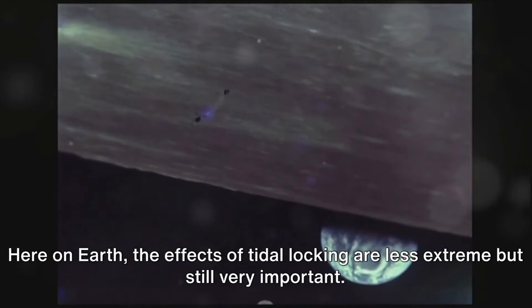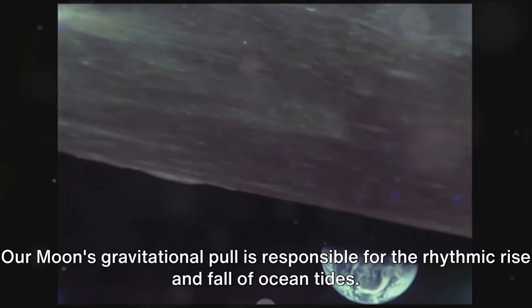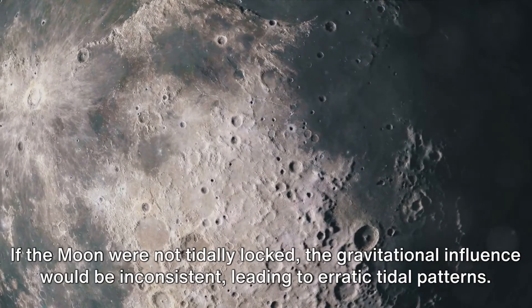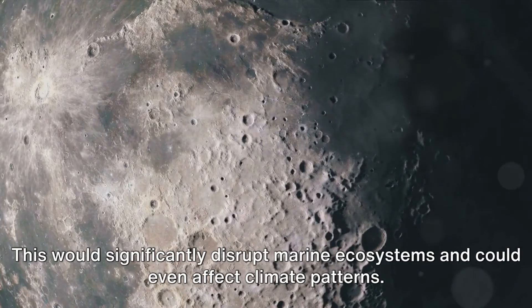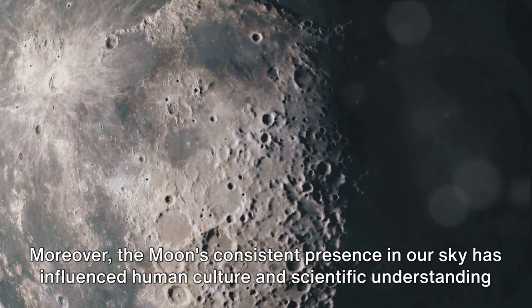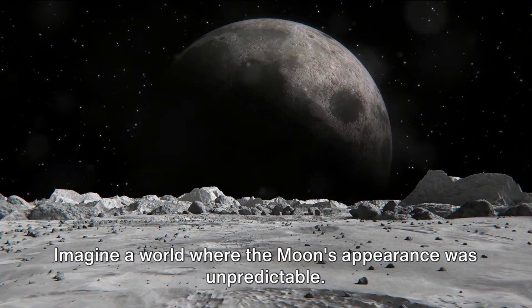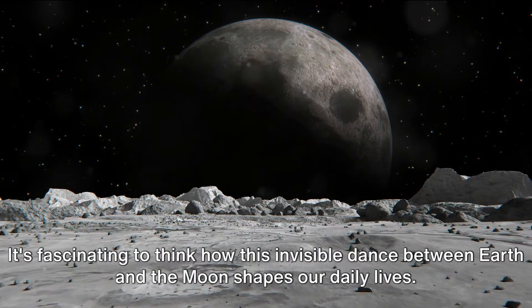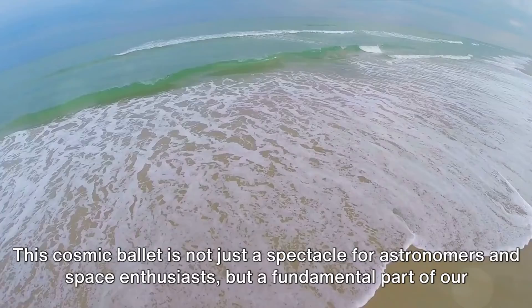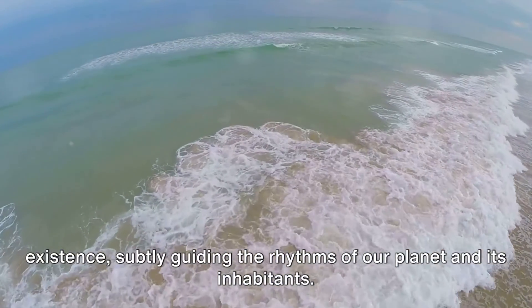Here on Earth, the effects of tidal locking are less extreme but still very important. Our Moon's gravitational pull is responsible for the rhythmic rise and fall of ocean tides. If the Moon were not tidally locked, the gravitational influence would be inconsistent, leading to erratic tidal patterns. This would significantly disrupt marine ecosystems and could even affect climate patterns. Moreover, the Moon's consistent presence in our sky has influenced human culture and scientific understanding throughout history.